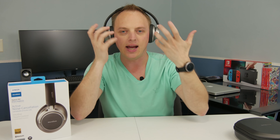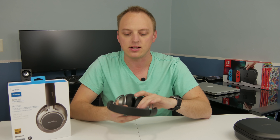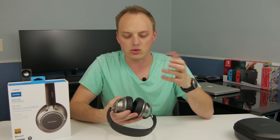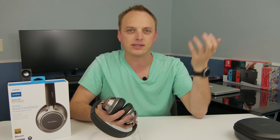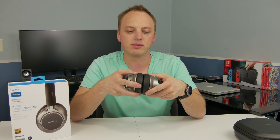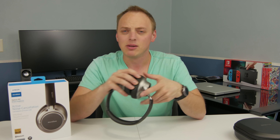I have pretty big ears and this seals really well. One of the benefits to how well it seals is that it provides a solid level of passive noise cancelling. Also, my TaoTronics BH22s have a lot of sound leak — my co-workers can hear my music from a couple desks away. These really don't have that issue. If I take them off and hold them closed, there's virtually no sound leak.